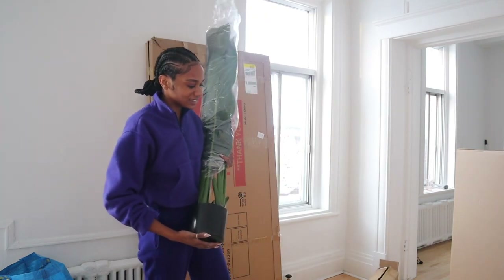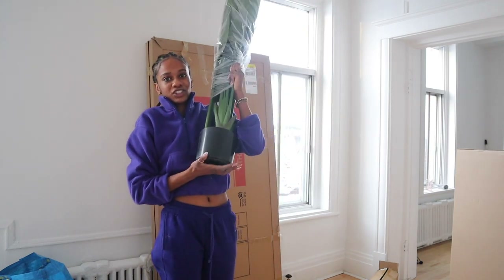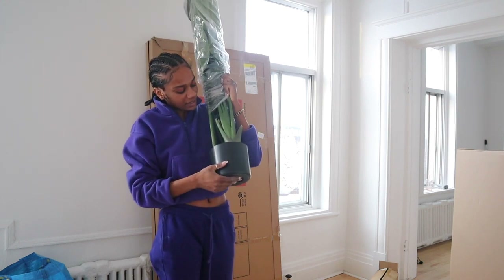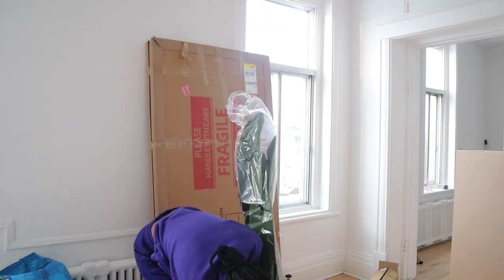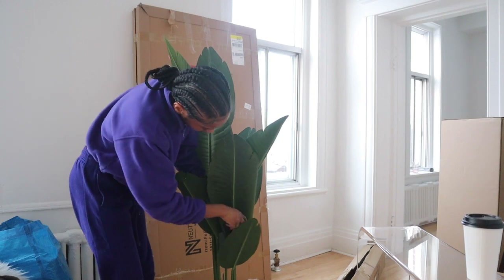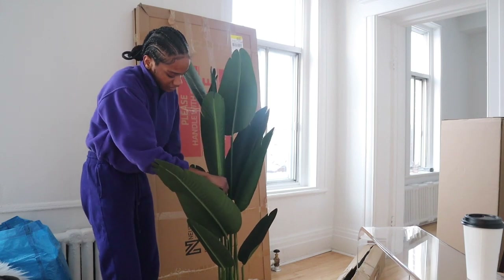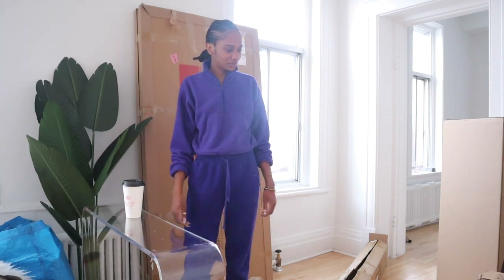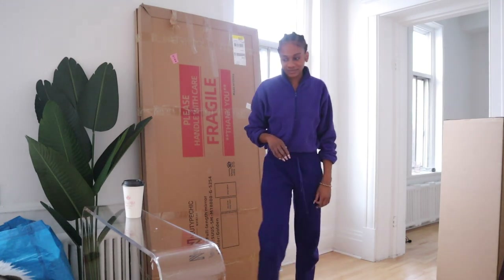That was actually kind of difficult to take out of the box — they really packed it in there. This is the bottom of the plant; it just looks very fake, which is okay. The leaves can come out of the little stems. Now moving on to the mirror and the bed sheets — figuring out how to put it all together.